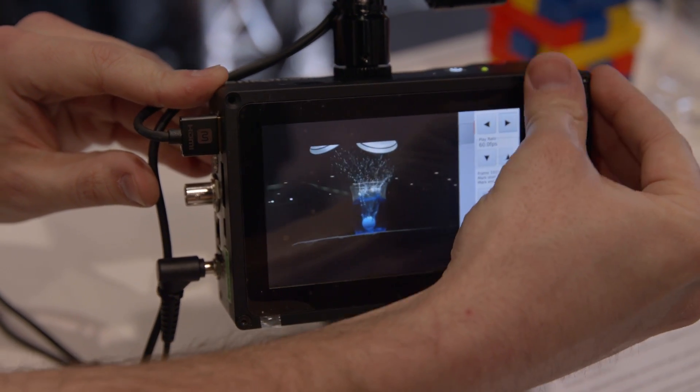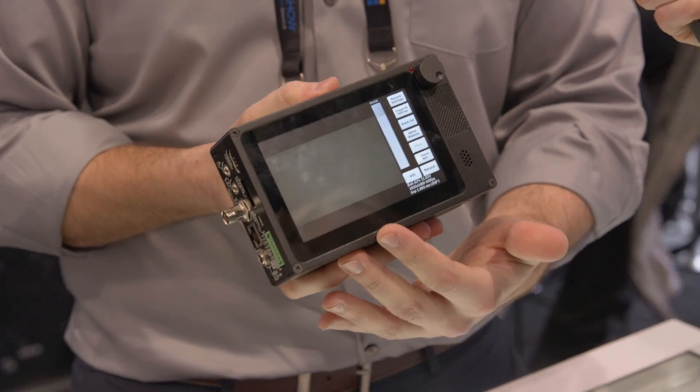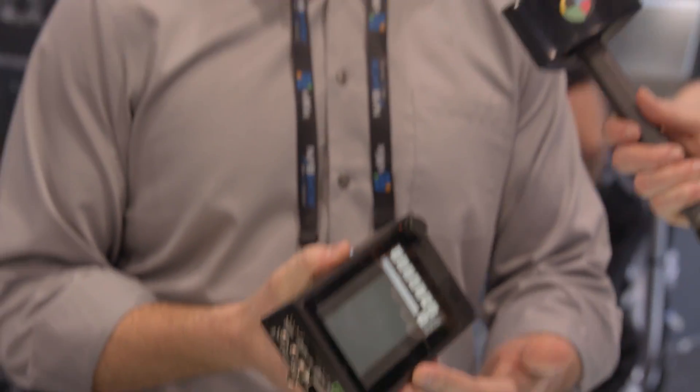We've also upgraded the screen since the 1.4. The 1.4 had a 300 nit brightness screen; this is 1000 nit, which is much brighter — you can see it in direct sunlight.